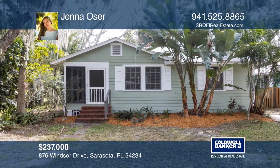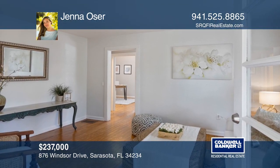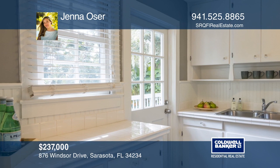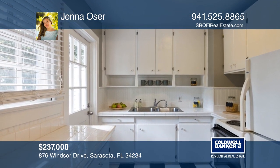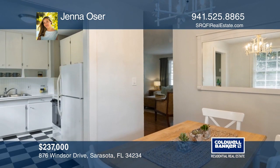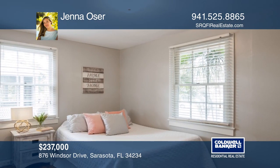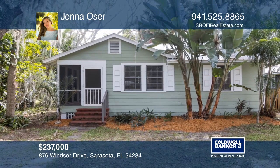This quaint two-bedroom, one-bath 1940s bungalow is nestled just west of the trail, moments from Tropical Jungle Gardens, vibrant downtown Sarasota, the Ringling College of Art and Design, and the beautiful beaches of the Sun Coast of Florida. With original hardwood floors and a screen front porch surrounded by lush landscaping, this cozy bungalow is moments away from Indian Beach Park where you can sit back and enjoy Sarasota Bay. This home won't last long — schedule a tour with Jenna Oser.